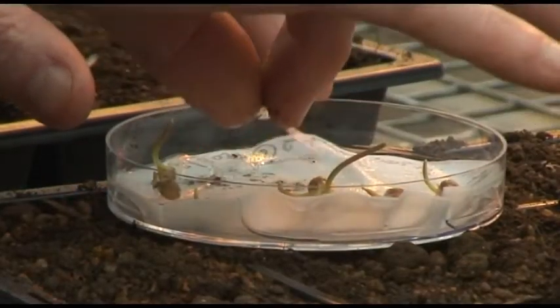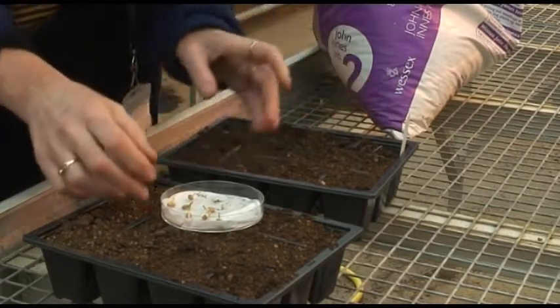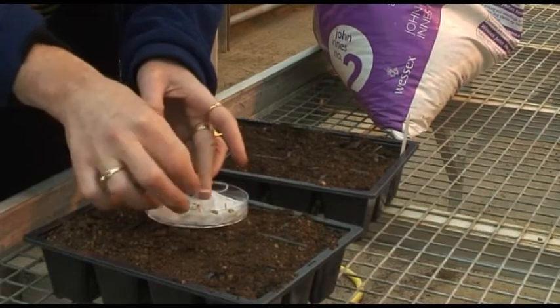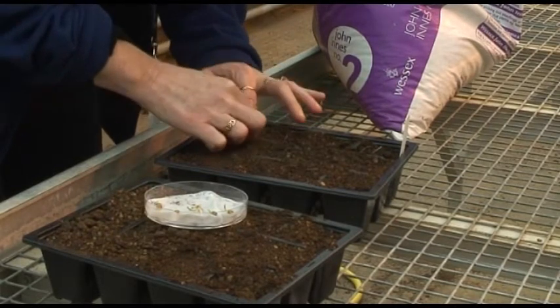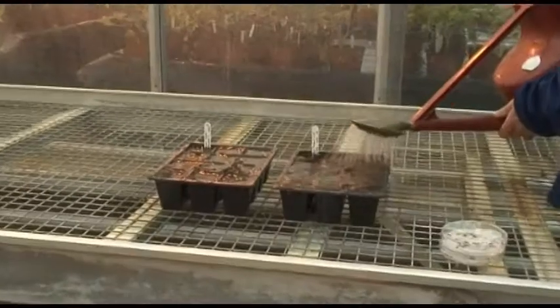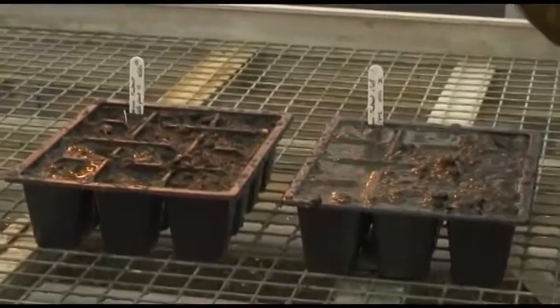A large part of my role will be tracking those segments using molecular techniques such as genetic markers and sequencing technology, to see how large the segments are and which segments have transferred. It's using genetic variation that is already available in the wild relatives of wheat, and transferring that variation using natural systems — maybe speeding it up slightly by bringing the relatives and the wheat together. We then use standard laboratory techniques to track how the chromosomes have intermingled and which parts have transferred.